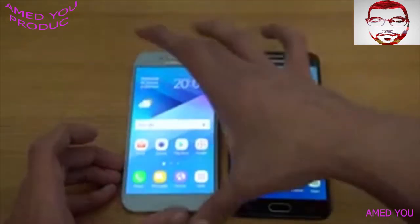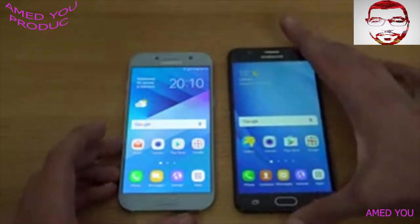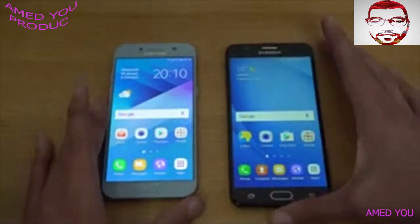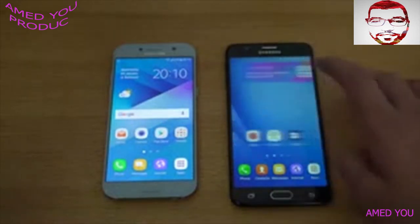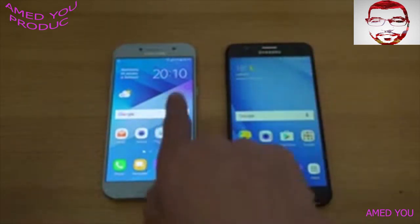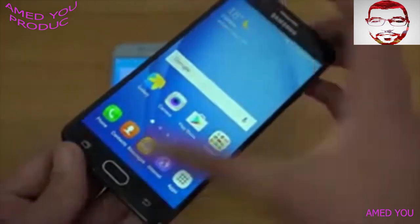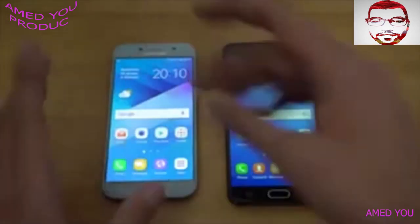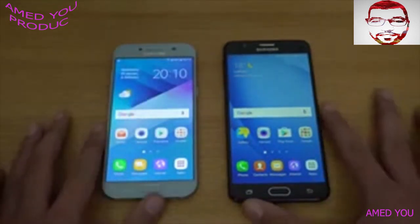The quality is obviously better on the A5 because the J7 Prime does not have a Super AMOLED display — this is a TFT display, I think that's what it's called, and it's essentially a lower quality display compared to AMOLED. It's not that bad — some people do criticize Samsung a lot for this — but yeah, it is not as good as the A5, which is super high-end and of course costs more as well.